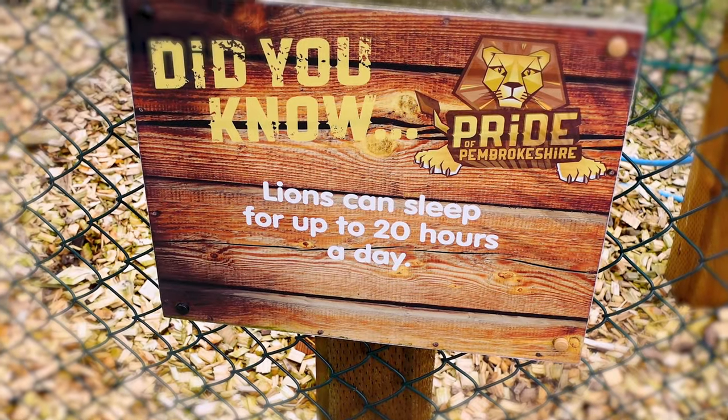It's kind of cold and windy today, so unfortunately a lot of the animals are kind of hiding. Living the dream.